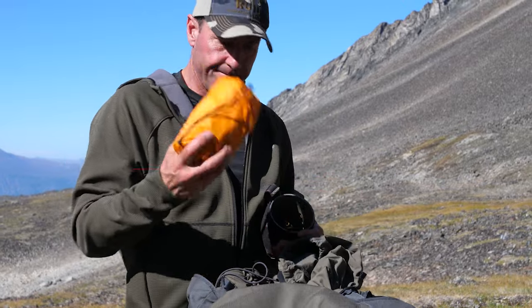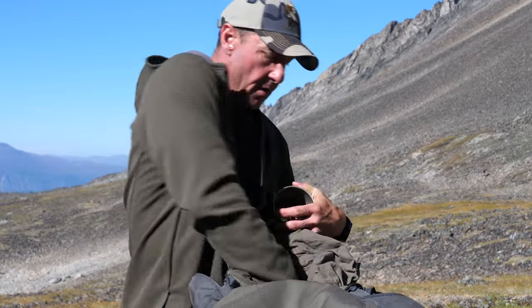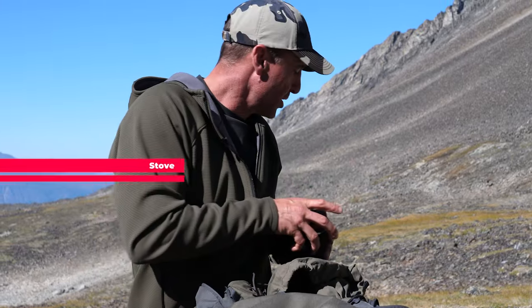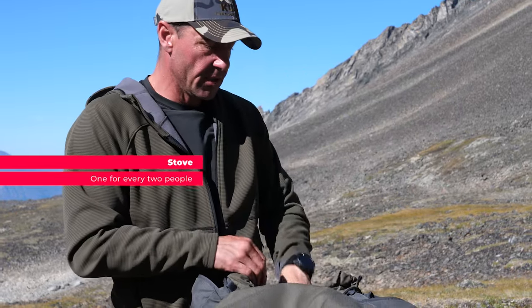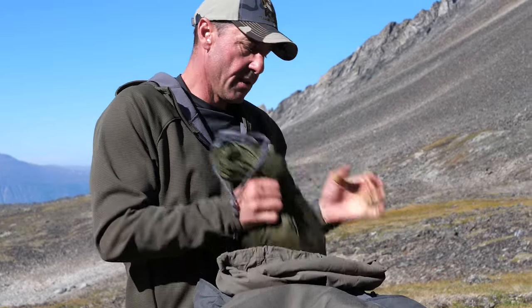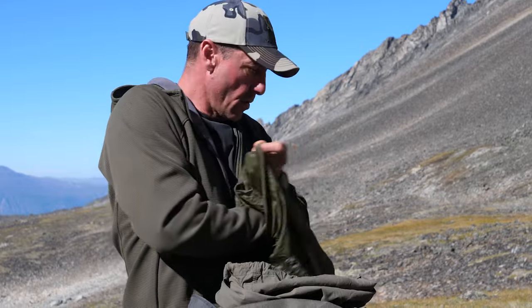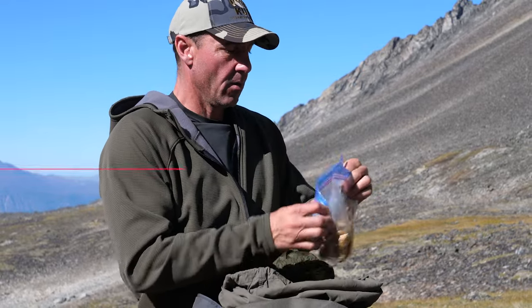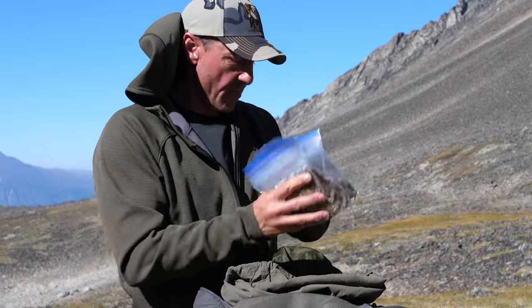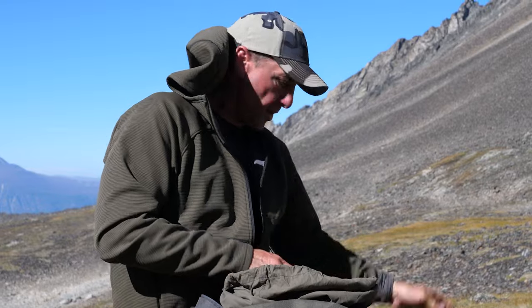I carry a sleeping pad and one stove for the team — sometimes two depending on how long the hunt is. On longer hunts it's good to cut down. My meals are in ziplock bags; we've been preparing our own meals at home and they've been fantastic — that's meals for a few days.